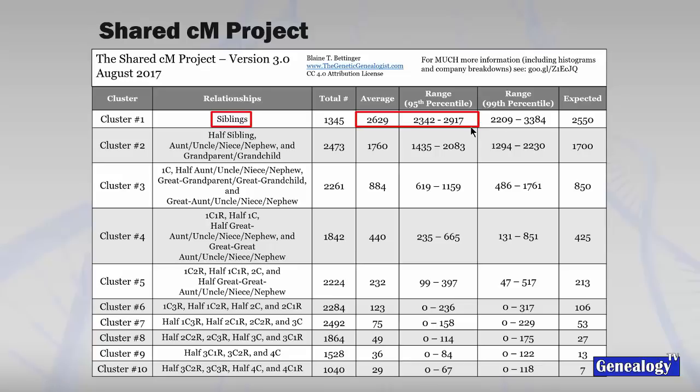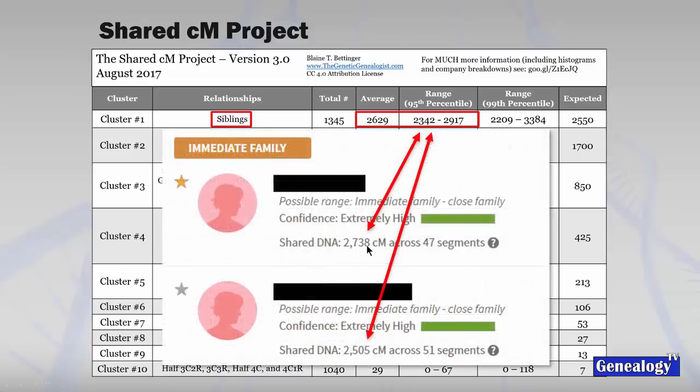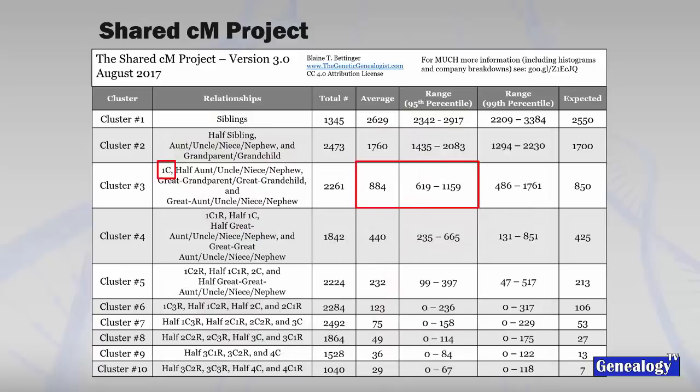My sisters, for example: one is 2,738 centimorgans from me, which falls within the range of 2,342 to 2,917; my other sister is 2,505, which also falls squarely within that range. On Ancestry, this falls into the immediate family bucket. First cousins average 884 centimorgans within a specific range, and second cousins average 232, with a range of 99 to 397.